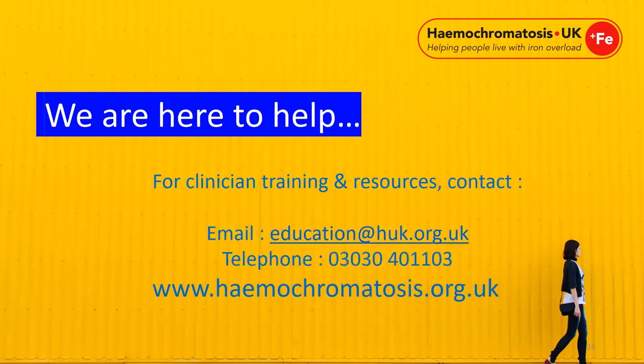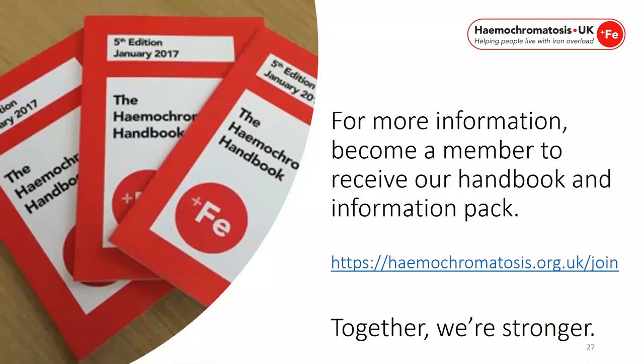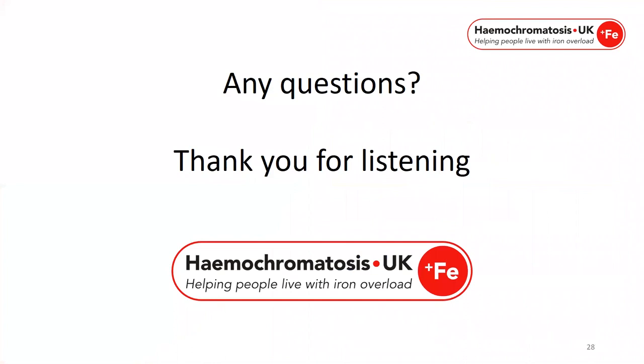For further information and resources, please contact education@huk.org.uk, or to become a member, visit haemochromatosis.org.uk/join. As together we are stronger. As a member, you will receive a handbook and information pack. For any questions, please email education@huk.org.uk. Thank you for listening.